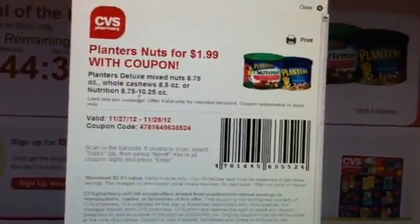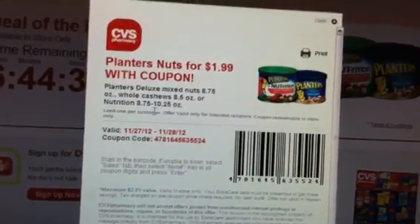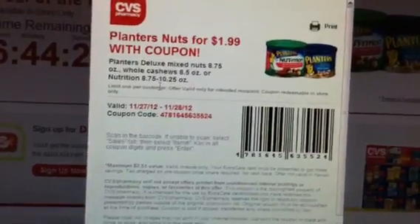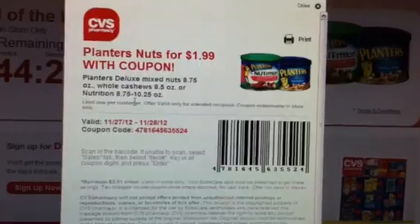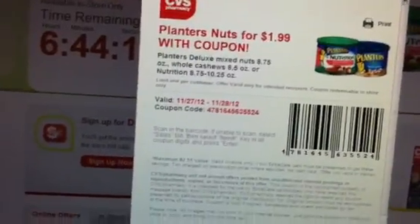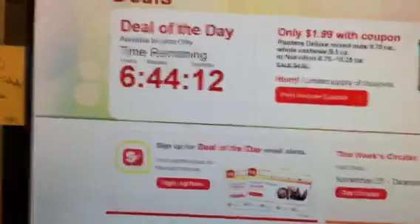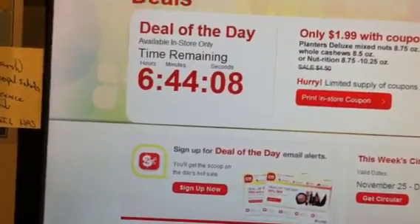For 99 cents for a can of these Deluxe Peanuts — actually it's a Deluxe Mix — the whole cashews, or the Nutrition. Fantastic deal using this coupon along with the manufacturer coupon. And it's only valid for today and tomorrow, so definitely print those coupons out. There's not much time left. I'll put a link in the description box so you can print this coupon out, and you can print as many as you want.